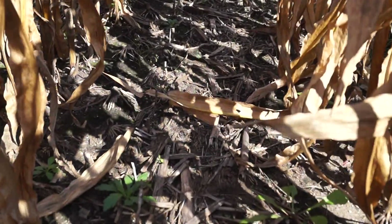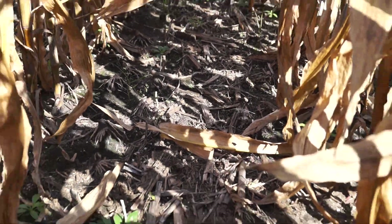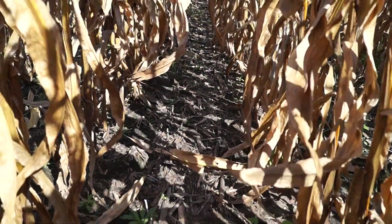This is typically what we'd see in a vertical till or no-till field — some residue, and we've got some weeds coming through since our corn didn't close up as normal.